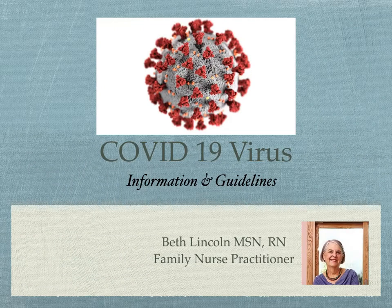Hello, my name is Beth Lincoln. I'm a family nurse practitioner and today I'd like to talk to you about the COVID-19 virus. I'd like to give you some information and provide some guidelines for what we can do to not only protect ourselves but to know when we should call our doctor and if we're caring for another individual.